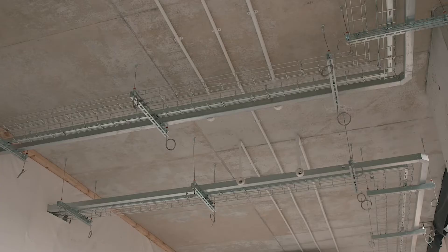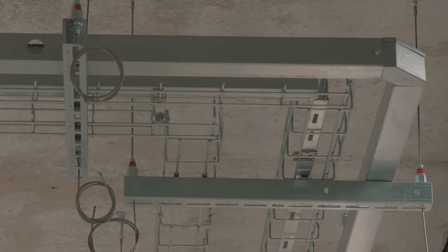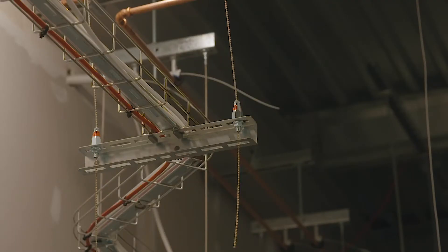The wire rope suspension systems are available with various end fixing options to suit a wide variety of substrates. When used in conjunction with Gripal mechanisms, lightweight trapeze brackets can be quickly installed and levelled on site.